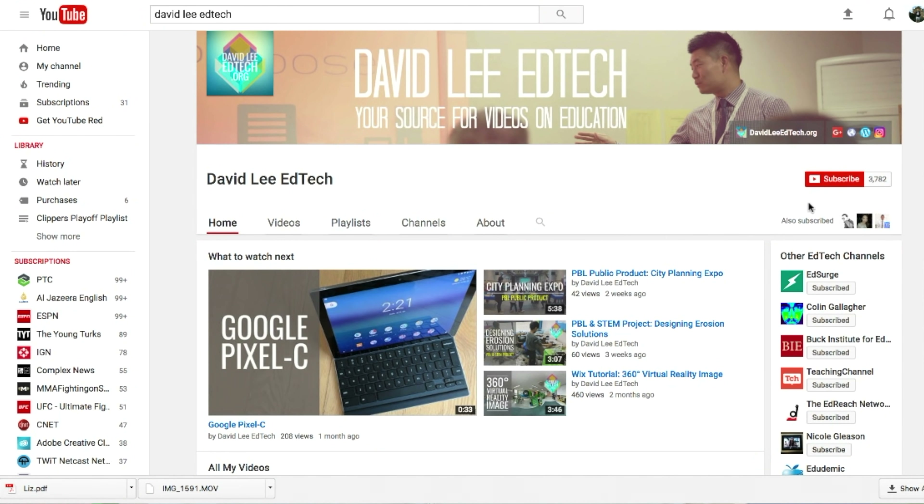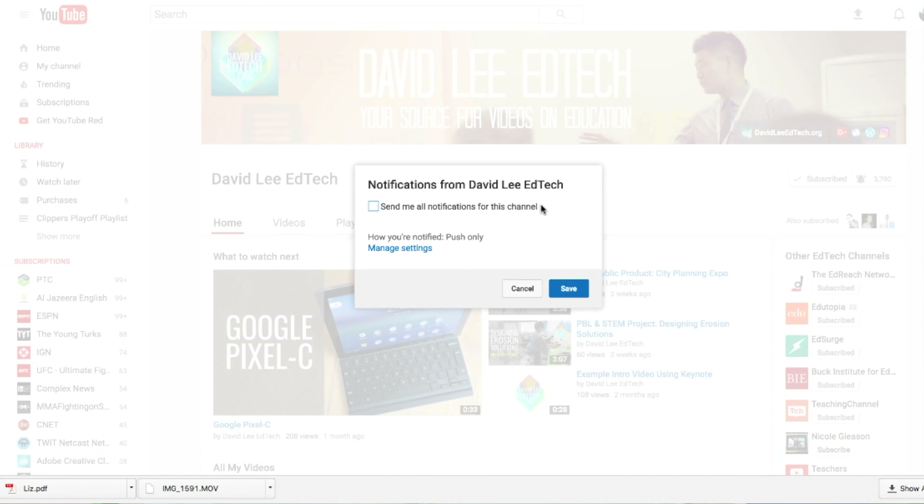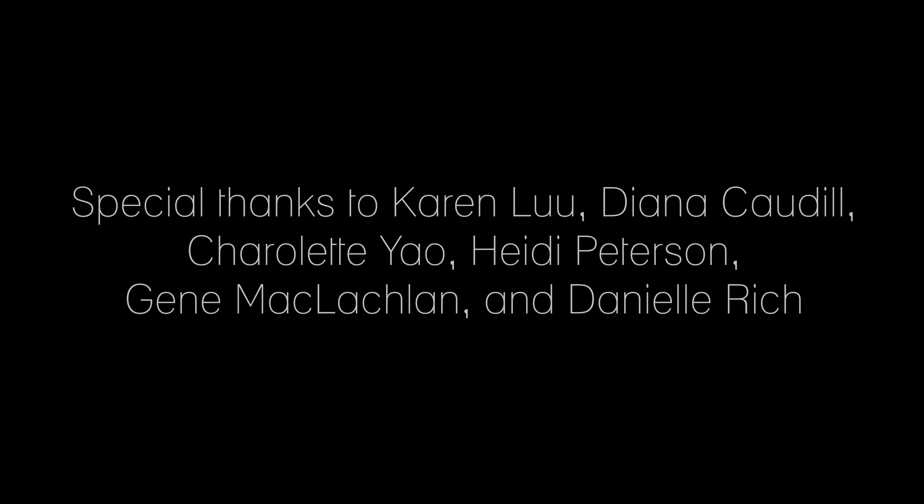Thanks for watching. If you want to learn more about how I use design thinking with my students, please check out my book, Design Thinking in the Classroom. The link to the book is in the description below. Hope you enjoyed this video. Please click the like button, subscribe to the channel, and hit the notification bell for more education videos like this. I would also like to give a special thanks to the following people for making these projects possible.